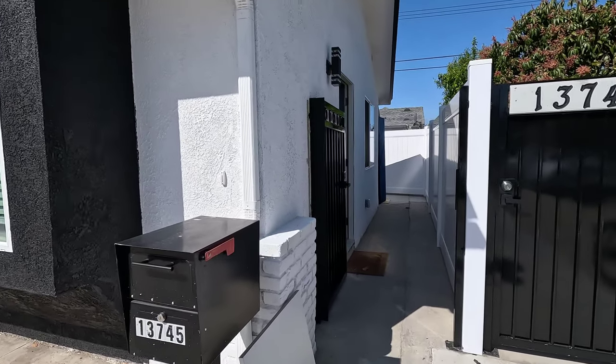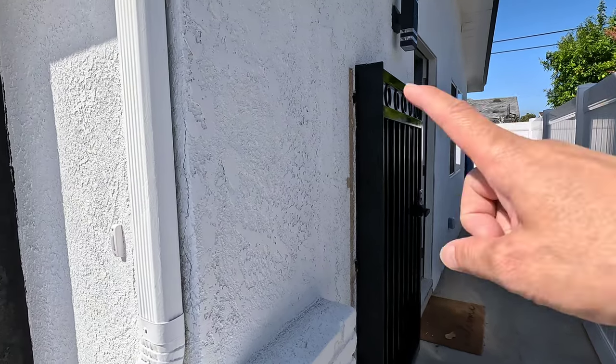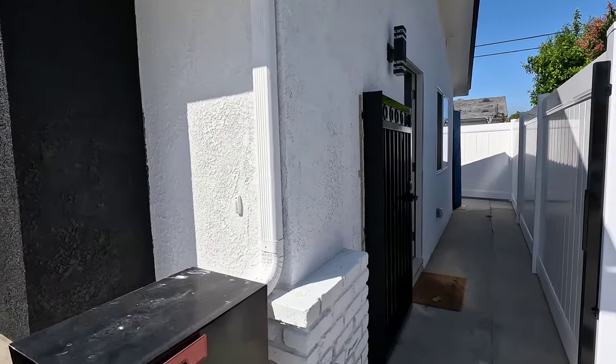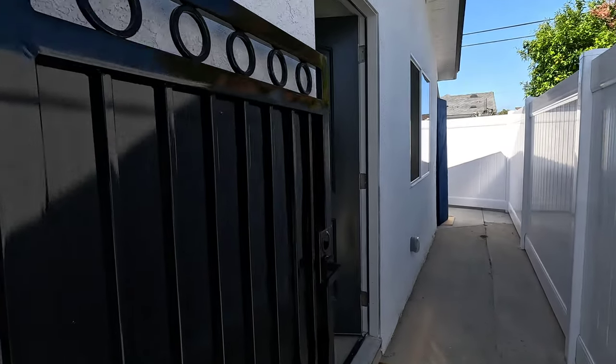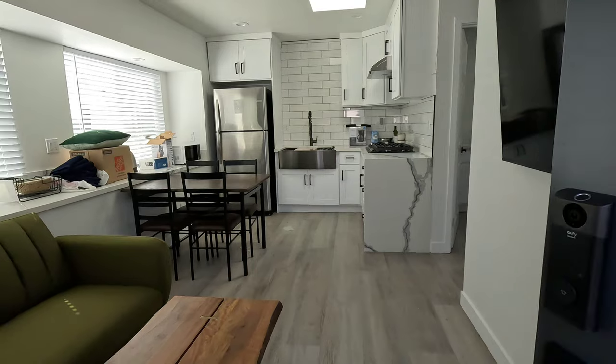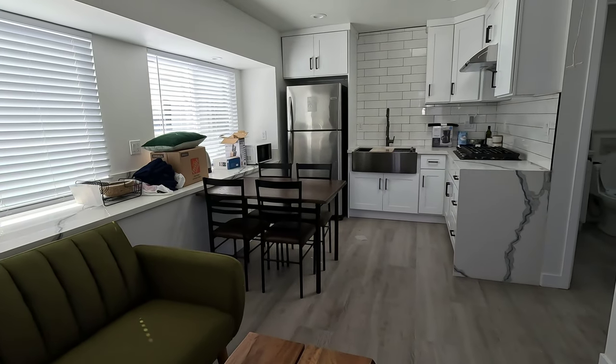This is a garage conversion — this right here used to be a garage. Now it's a one-bedroom junior ADU, and it will be used for Airbnb.